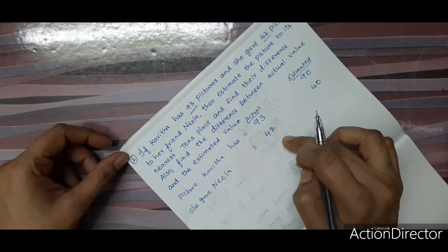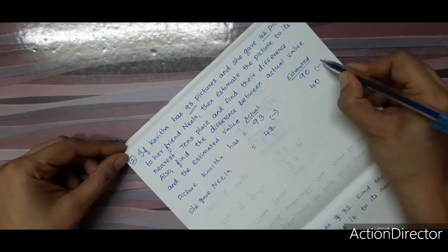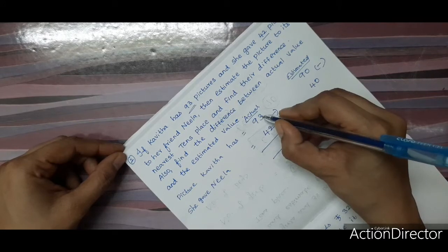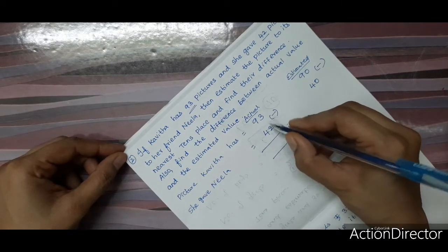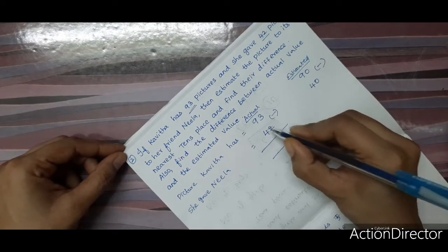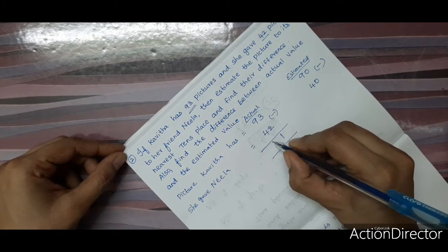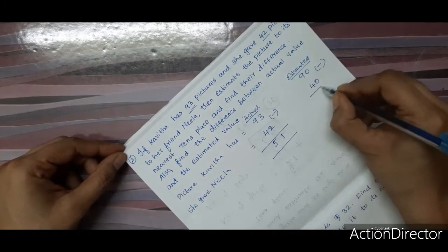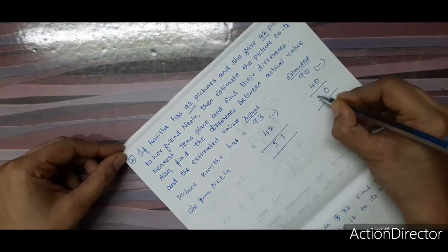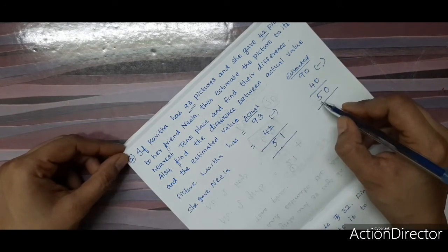We are going to subtract. For the actual values: 93 minus 42 — 3 minus 2 is 1, 9 minus 4 is 5 — so the actual value is 51. For the estimated values: 90 minus 40 — 0 minus 0 is 0, 9 minus 4 is 5 — so the estimated value is 50.